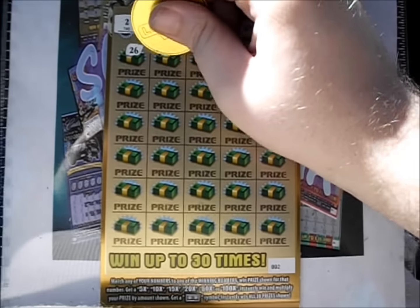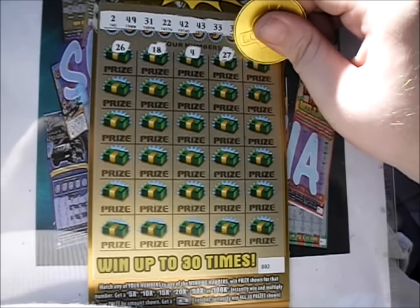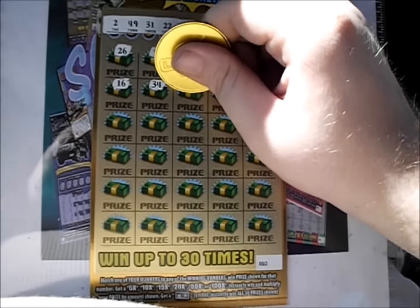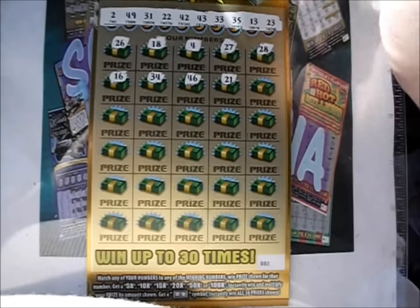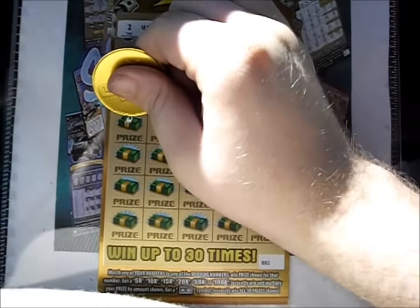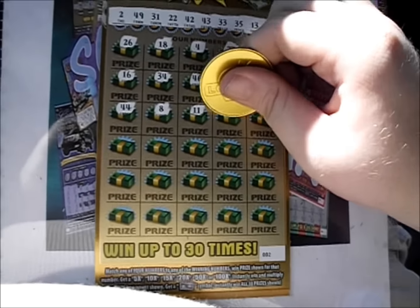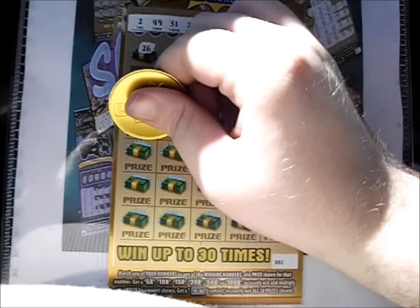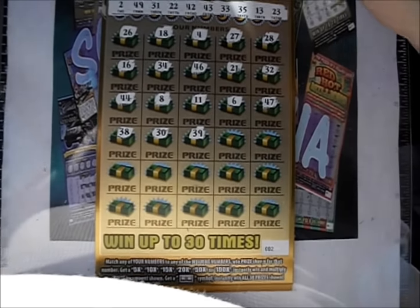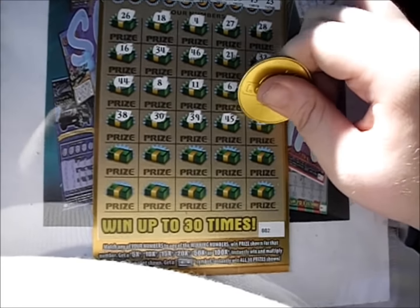So 26, 18, plain 4, 27, 28, 16, 34, 46, 21, and 32. And the next line has a 44, an 8, 11, 6, and 47, 38, 30. 39, 45, 36.